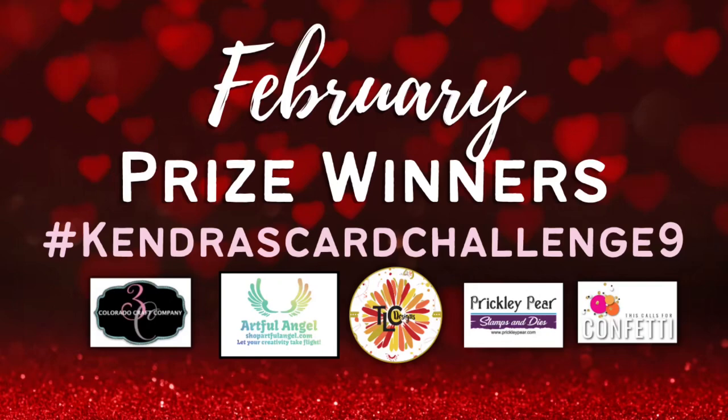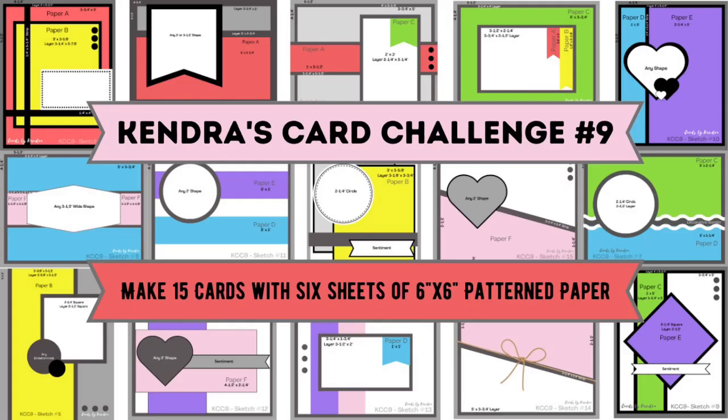Hello and welcome to Cards by Kendra. It's time to announce the February prize winners for Kendra's Card Challenge 9.